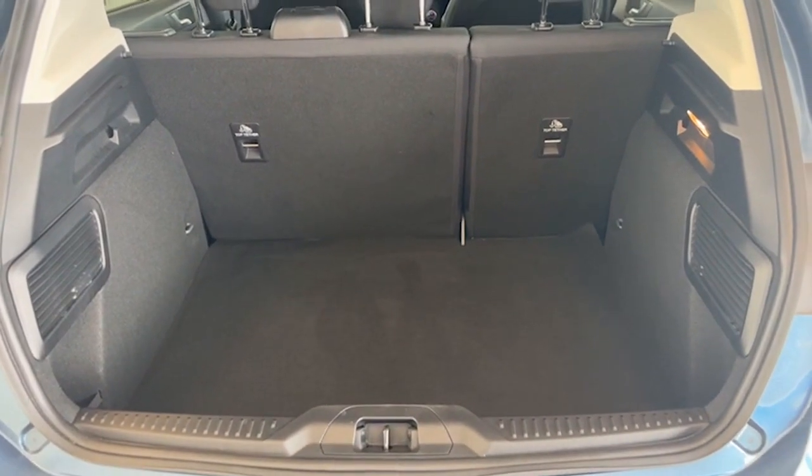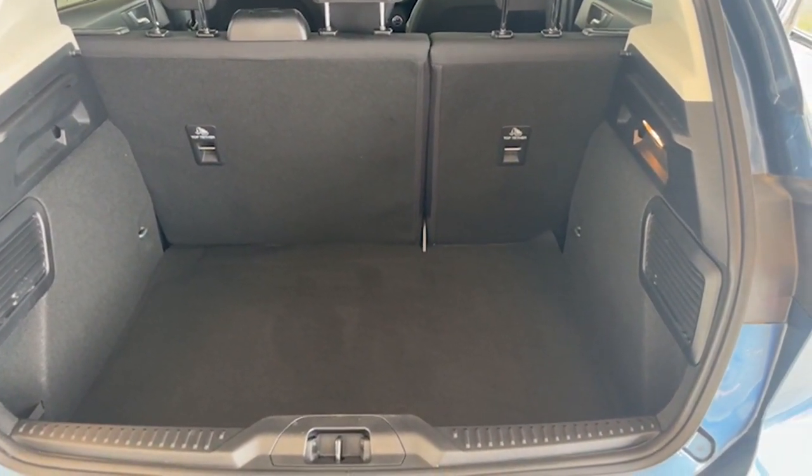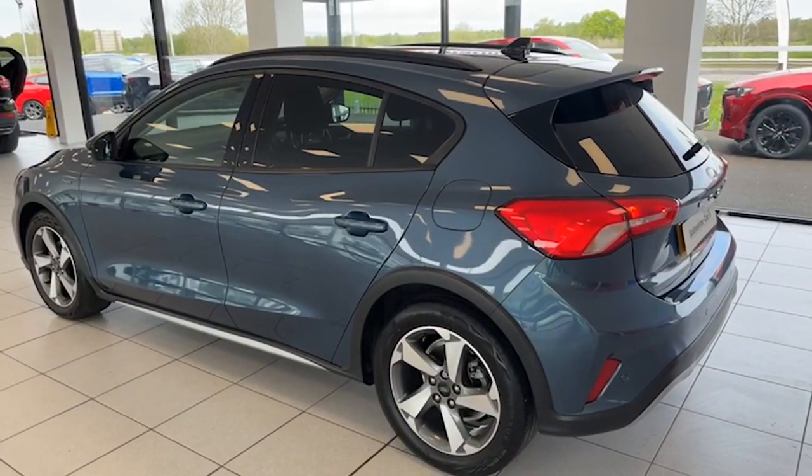Really good size boot as well, with split folding seats if you need a little bit of extra room. A spare wheel is also supplied. You can see the contrast better there with the factory privacy glass.